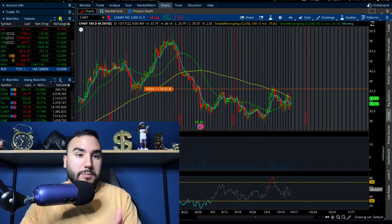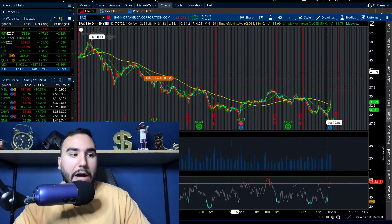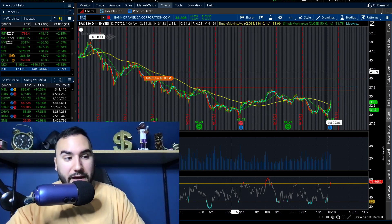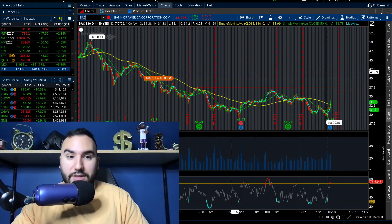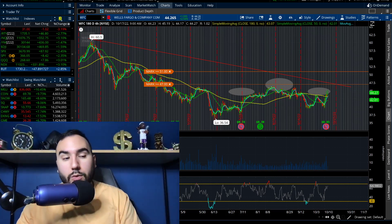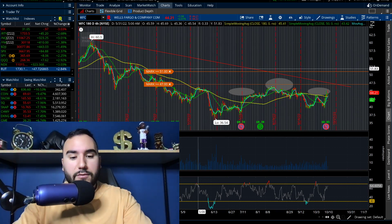Next up is Bank of America — we had some banks and financial institutions report today. BAC is up 5% right now. They did EPS of 81 cents versus 77 cents estimated, and beat revenue at $24.5 billion versus $23.6 billion estimated. The rally in banks is continuing. We saw JPMorgan last week, which is up another 3% today. Wells Fargo reported last week too, up another 2.5% today. Citi also reported last week.